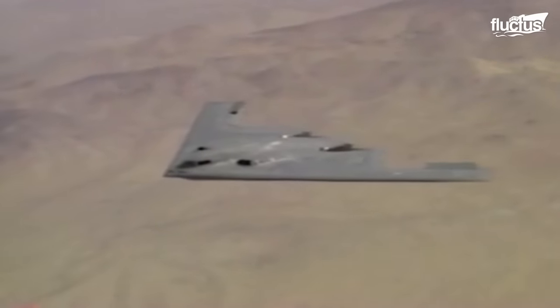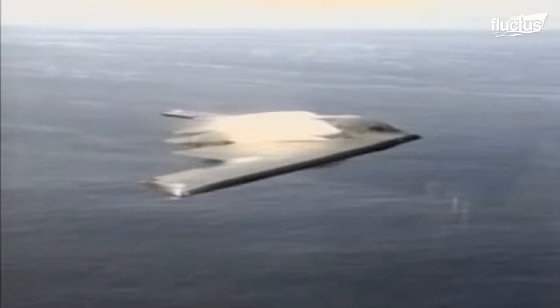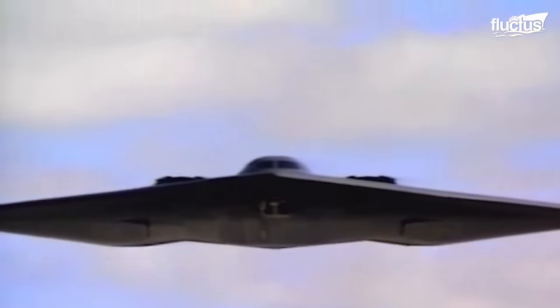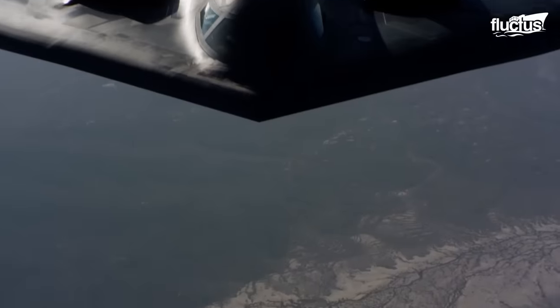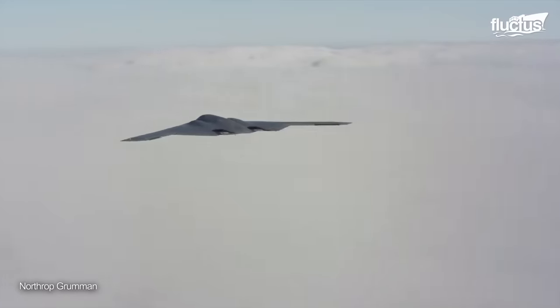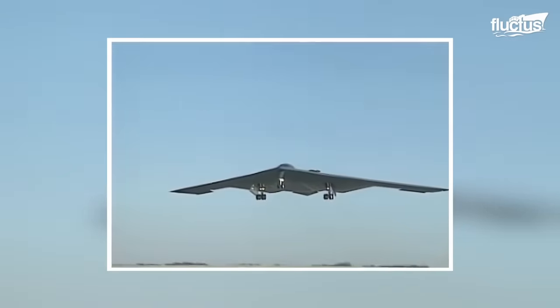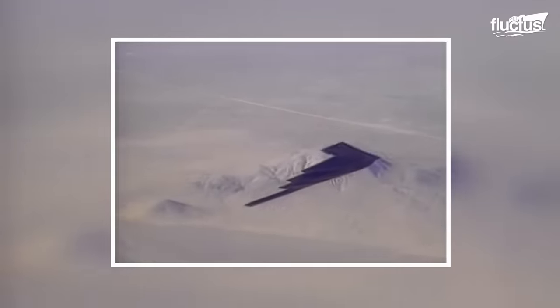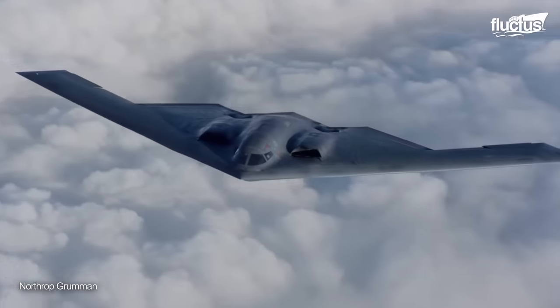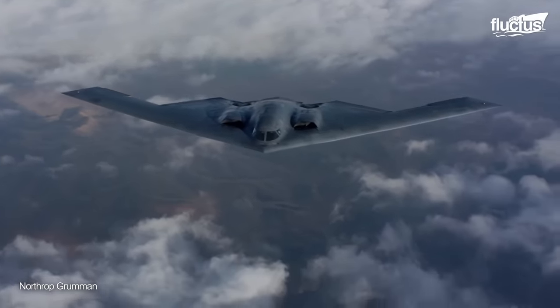As a flying wing aircraft, it inherently faces challenges in flight stability. To counteract this, the B-2 employs a complex quadruplex computer-controlled fly-by-wire flight control system. This system automatically adjusts flight surfaces and settings, maintaining stability without needing direct pilot inputs. The aircraft's design smartly incorporates pitot-static sensing plates instead of traditional pitot-tubes.